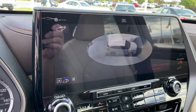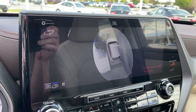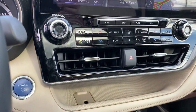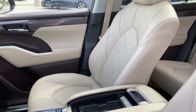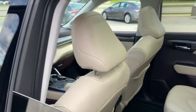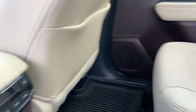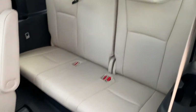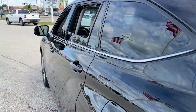You deserve a family vehicle that knows how to multitask. Take this versatile Highlander out for a spin and let our professional staff show you our commitment to outstanding customer service. We look forward to meeting you. I'll see you soon.